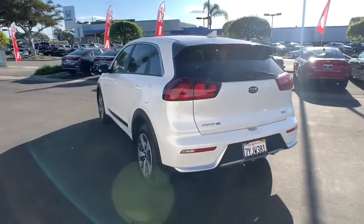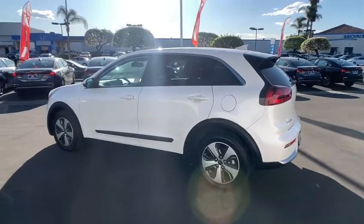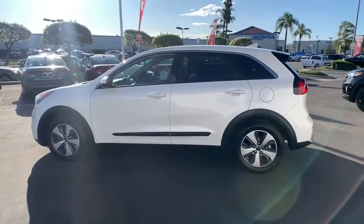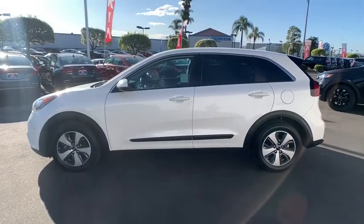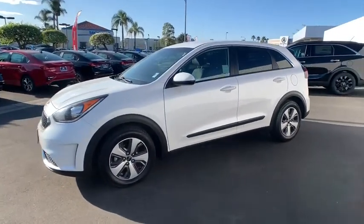This vehicle has less than 60,000 miles. Here are some of this vehicle's great options: backup camera, traction control, Bluetooth, dual airbags, power steering, alloy wheels, four-wheel disc brakes, and electronic stability control.